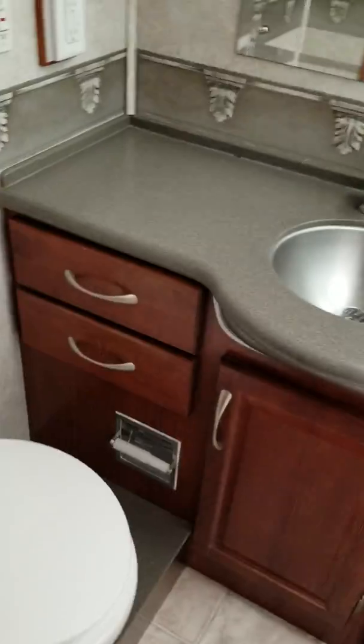Bathroom — porcelain sink. Again, more storage. It's friggin' awesome. I don't think I've ever seen this much storage in an RV this size. And it's a shower. I'm not seeing any damage or anything, and not smelling any mold.